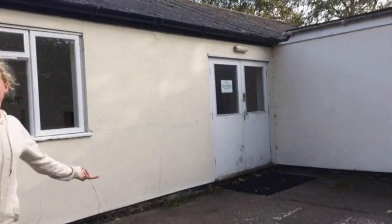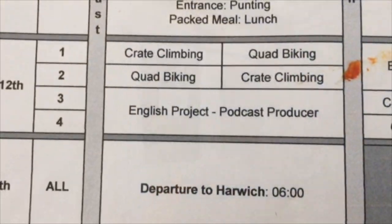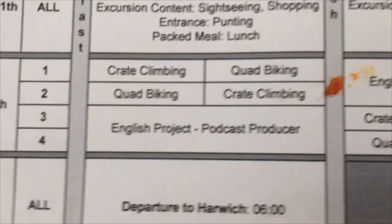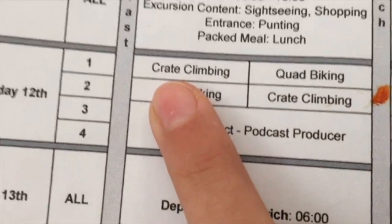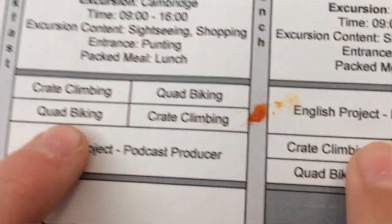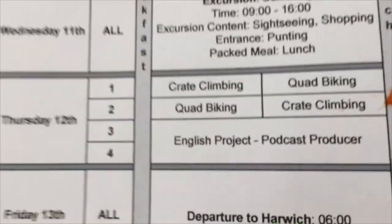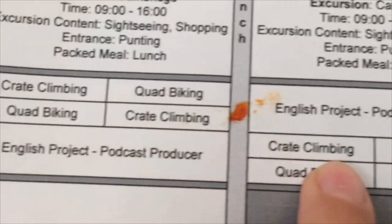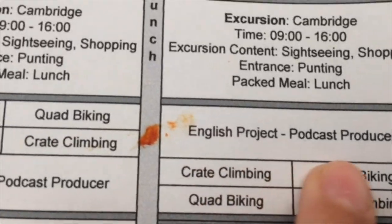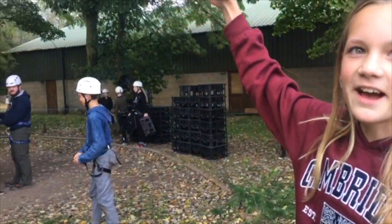This is what we do today and we are group 2. We do great climbing, quad biking, and the podcast. In total we do quad biking, great climbing and English project. And they go higher and higher.